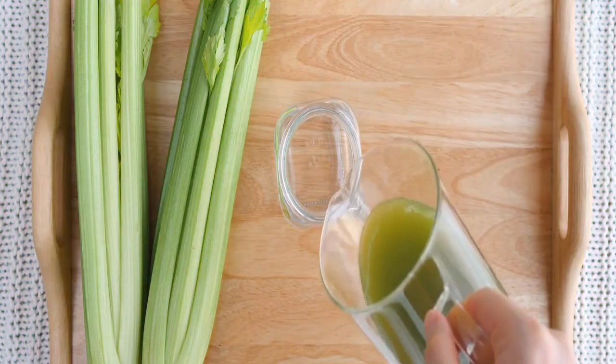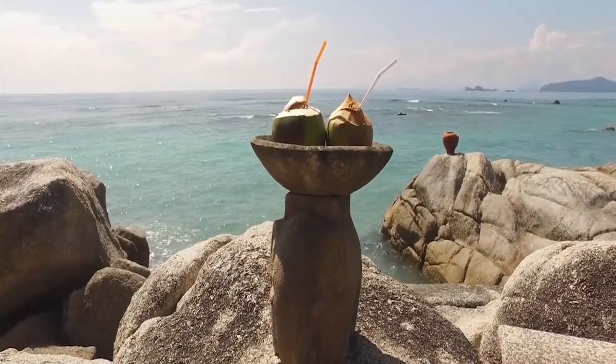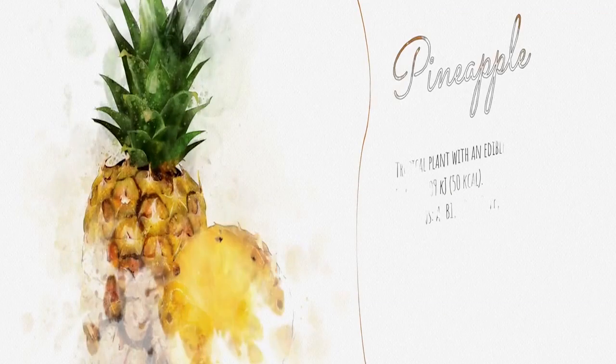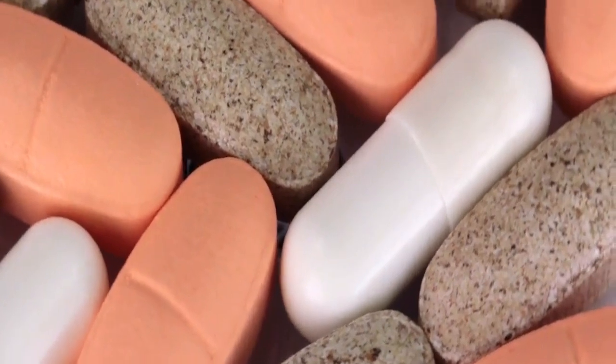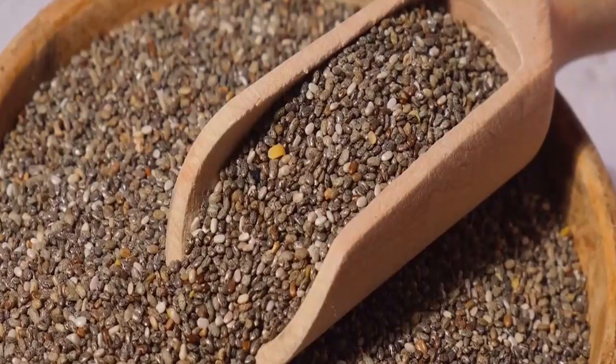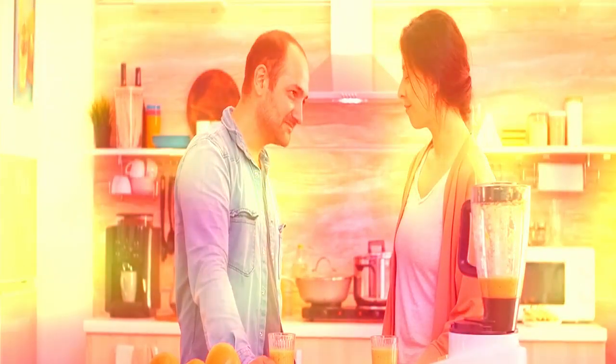The combination of coconut water's natural electrolytes and the vitamin-rich pineapple creates a dynamic duo that replenishes your energy levels and supports your immune system. The banana adds not only a creamy texture but also essential nutrients like potassium, while the chia seeds offer a dose of healthy fats that sustain you throughout the day. This smoothie isn't just a tasty delight — it's a powerhouse of nutrients carefully curated to invigorate your body and elevate your energy levels.